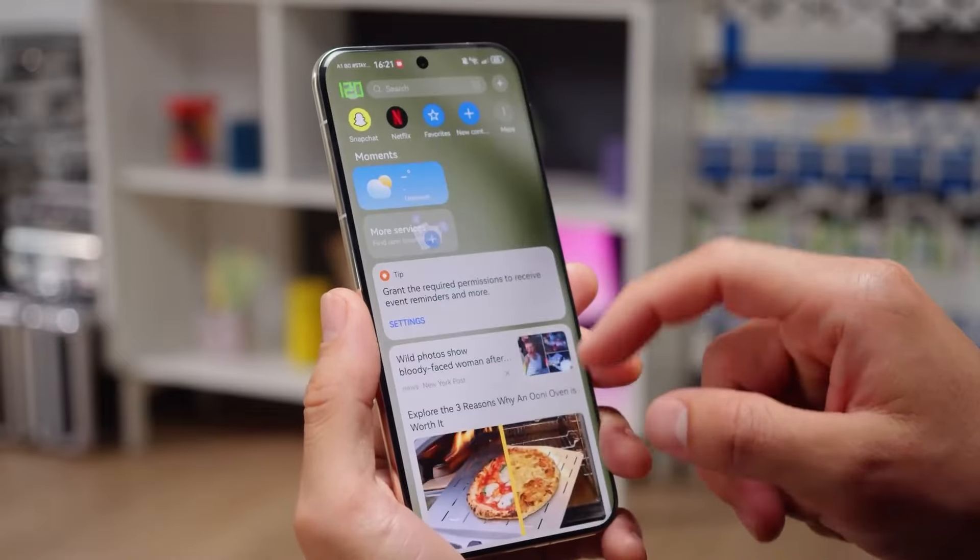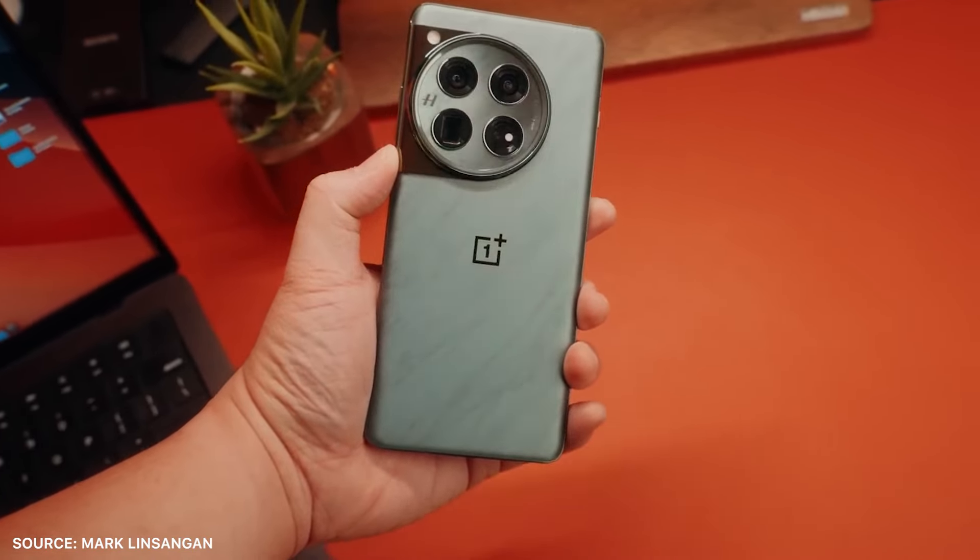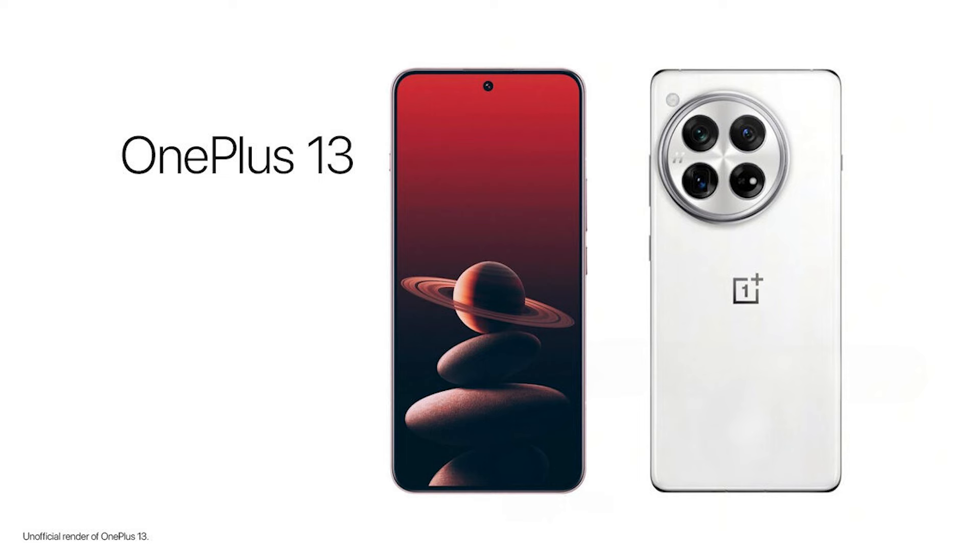So those were the latest updates for now. Subscribe and stay tuned for more information regarding the OnePlus 13. If you want to know the top 10 features of the OnePlus 13, click on that video. Peace out.